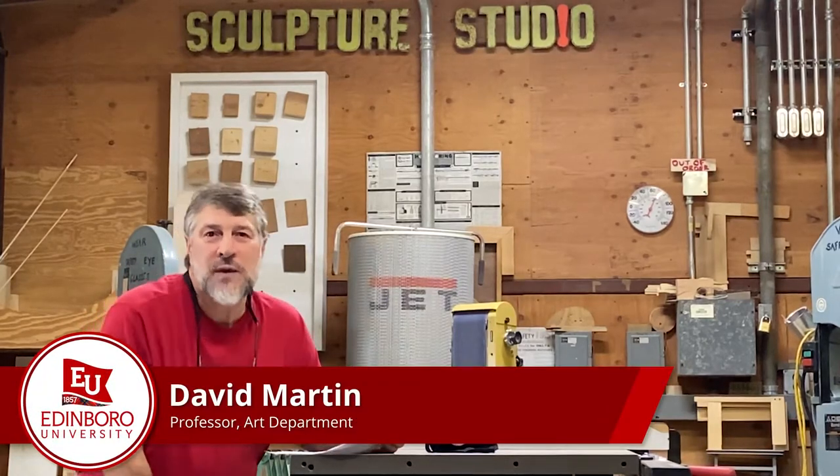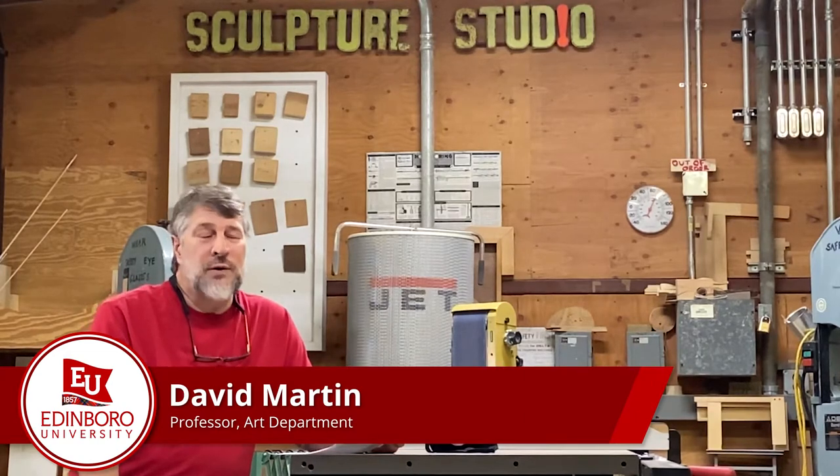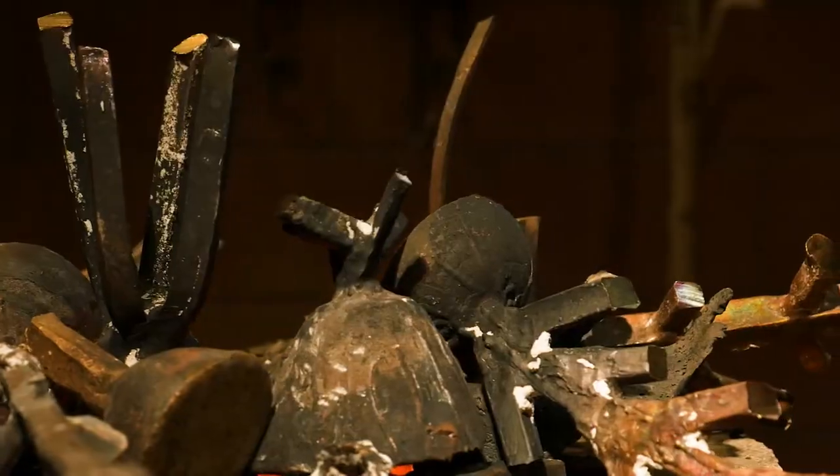Hi, my name is D.W. Martin. I'm one of four sculptors here in the sculpture area at Edinburgh University. I teach alongside Jim Parlin, Lisa Austin, and Dietrich Wegner.